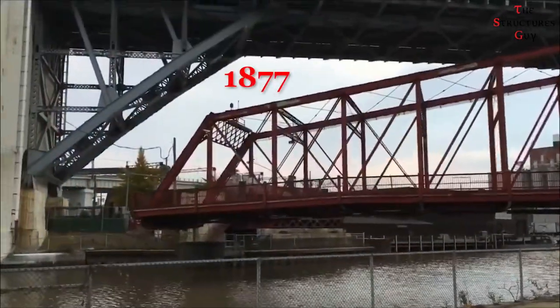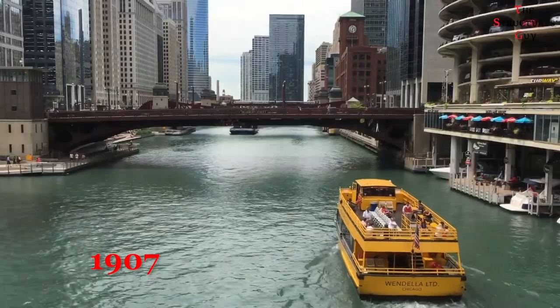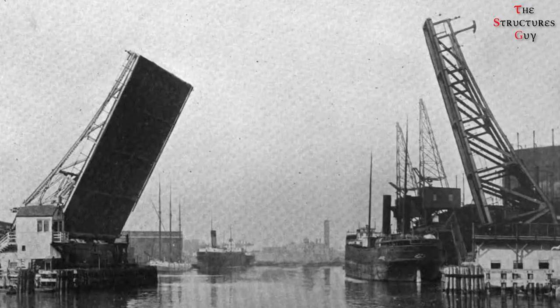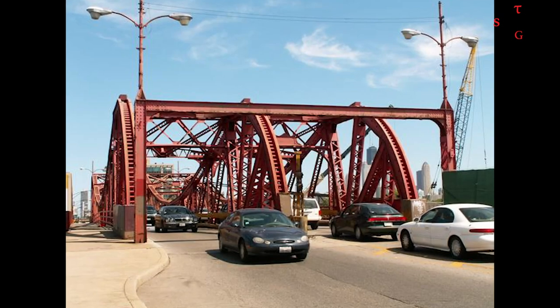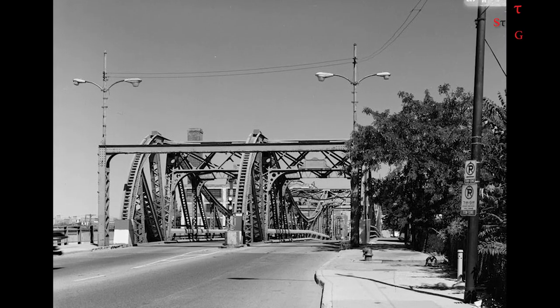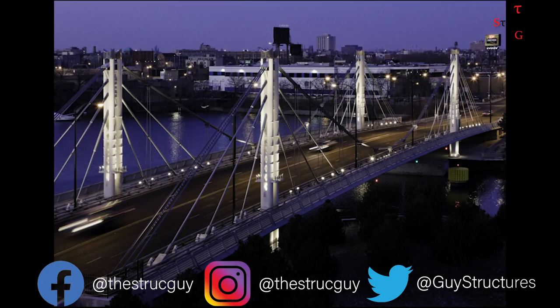In 1877, a Central Pier swing bridge was built and then replaced in 1907 by a drawbridge. As the industrial river traffic below the bridge decreased while automobile traffic running over the bridge jumped drastically, this aging drawbridge was no longer in acceptable condition — it needed substantial maintenance and repairs, and hence this hybrid bridge was built.